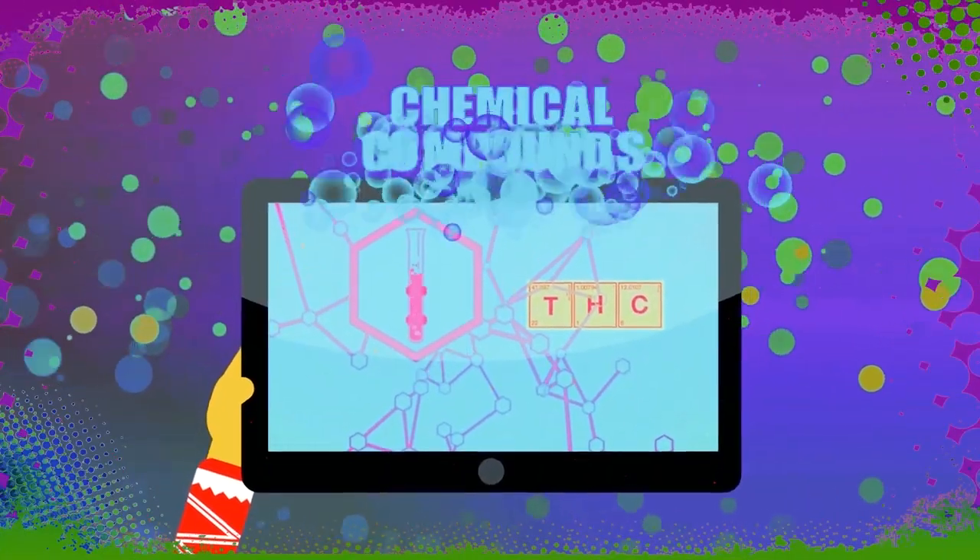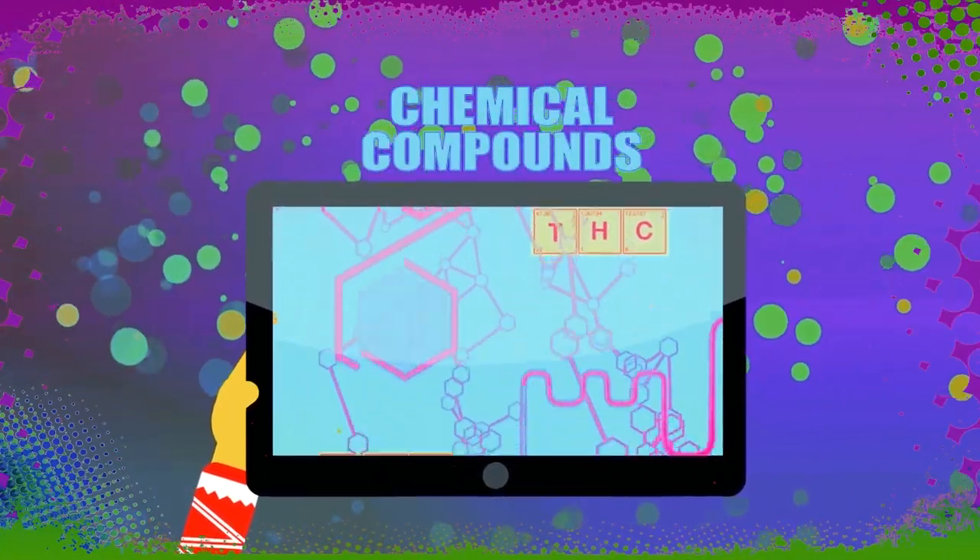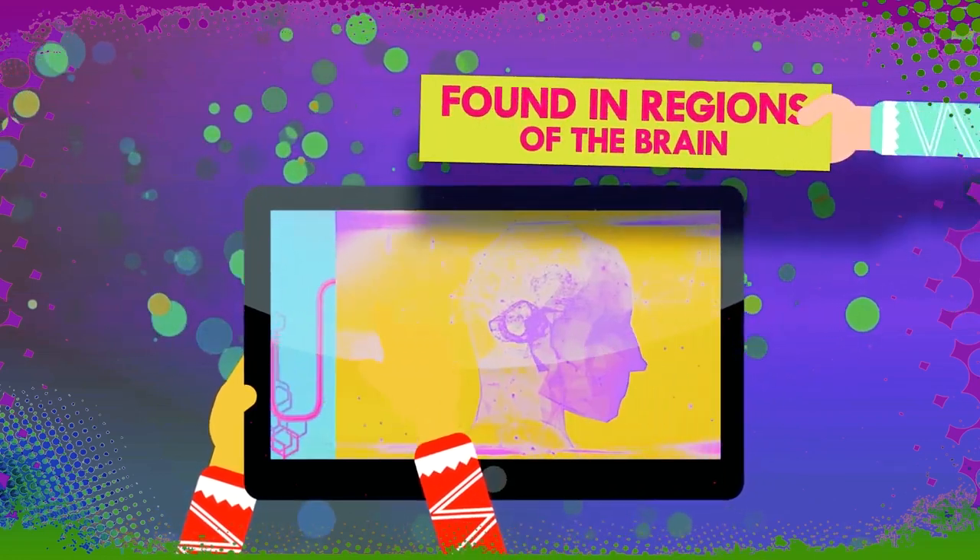THC and CBD are chemical compounds that act on the cannabinoid receptors in the brain, CB1 and CB2.